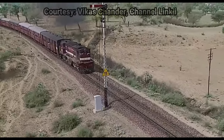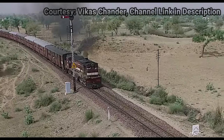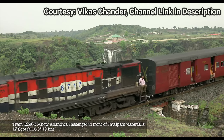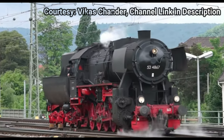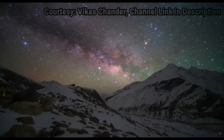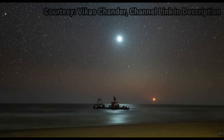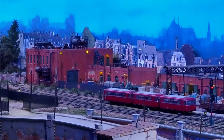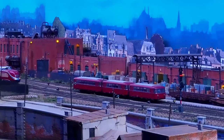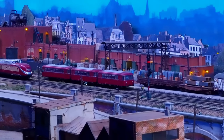You might know Vikas Chander as a highly talented railway documentary maker or an award-winning astrophotographer who has traveled extensively in India and around the globe to capture and document various railways, and produces the mesmerizing Heavens on Earth Astro Time Lab series. But many people don't know that he has also built a model railway that can be easily attributed as one of the world's finest.